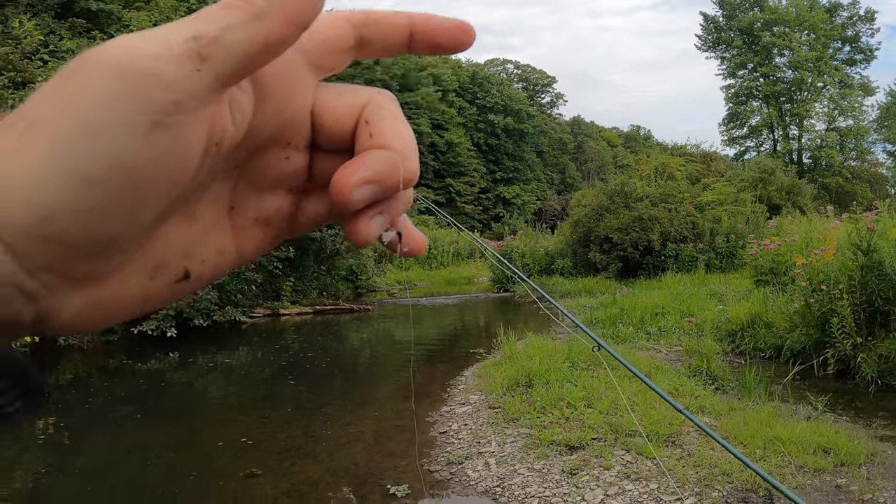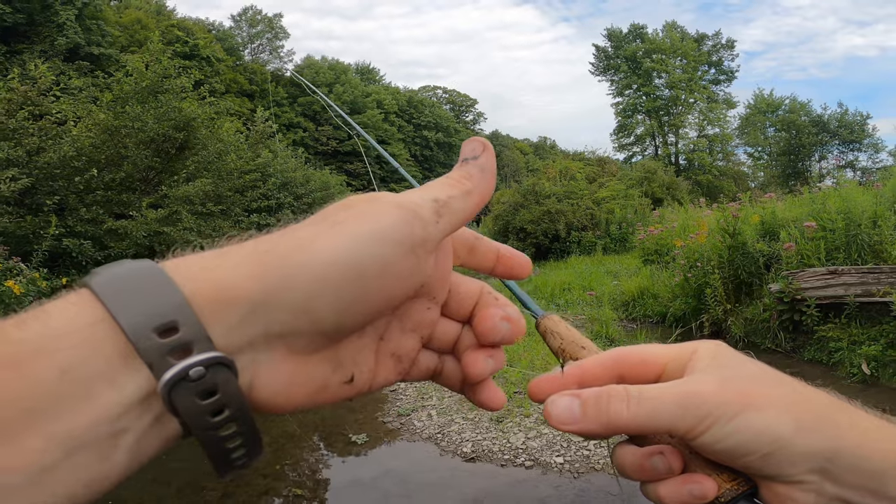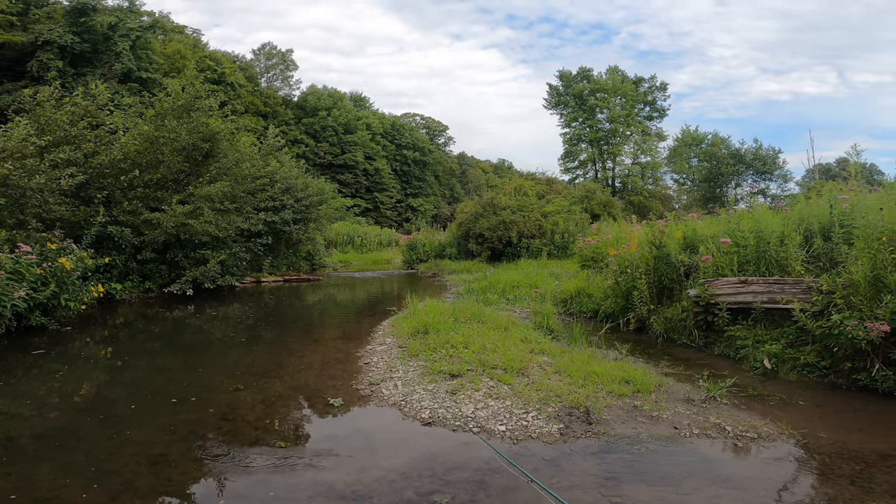Just fishing my little black thread body polywing trico — pretty basic spinner pattern.